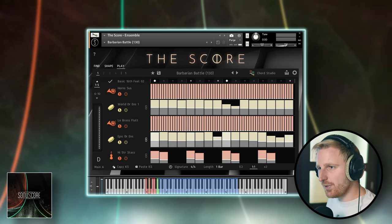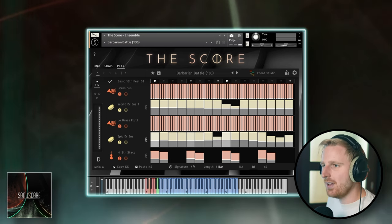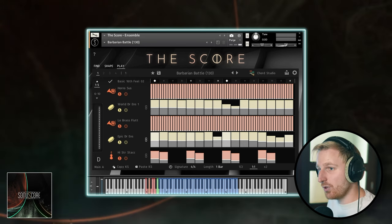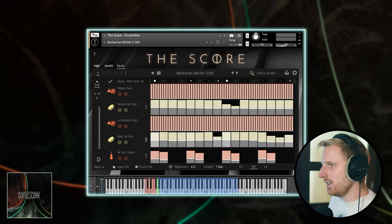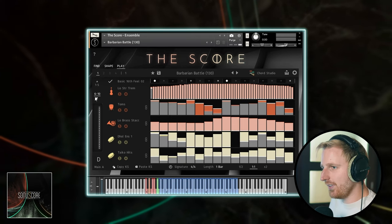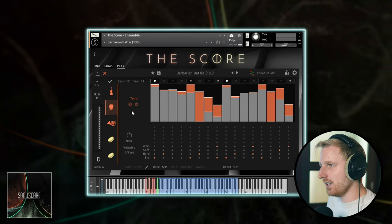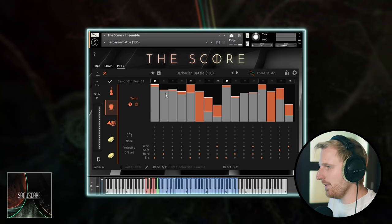You can learn which instruments play together and which play as counter melodies in response to other instruments, and which layers are processed and how they are processed to go for a specific style. The learning possibilities are endless here. Each instrument has its own row and you can toggle to see the first five and second five. As you click on a row, it expands and you can solo the instrument to see exactly what's happening.